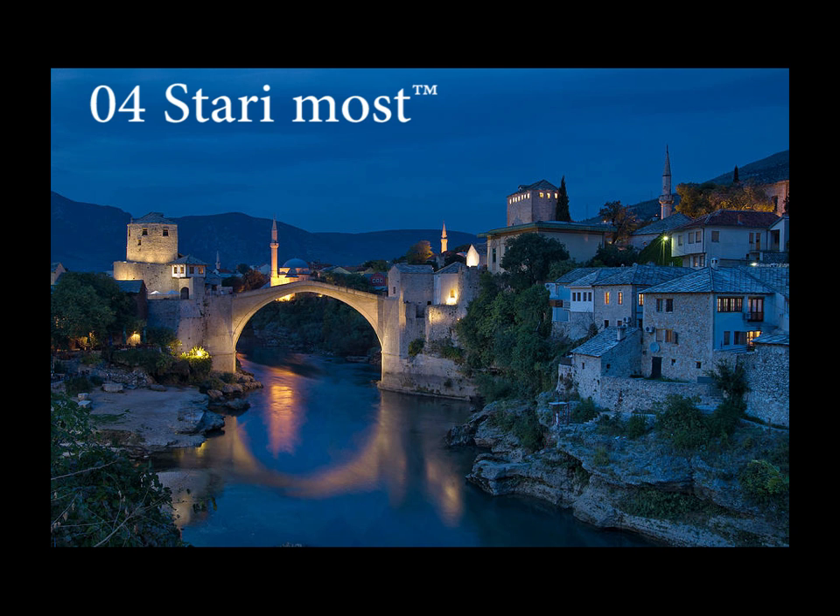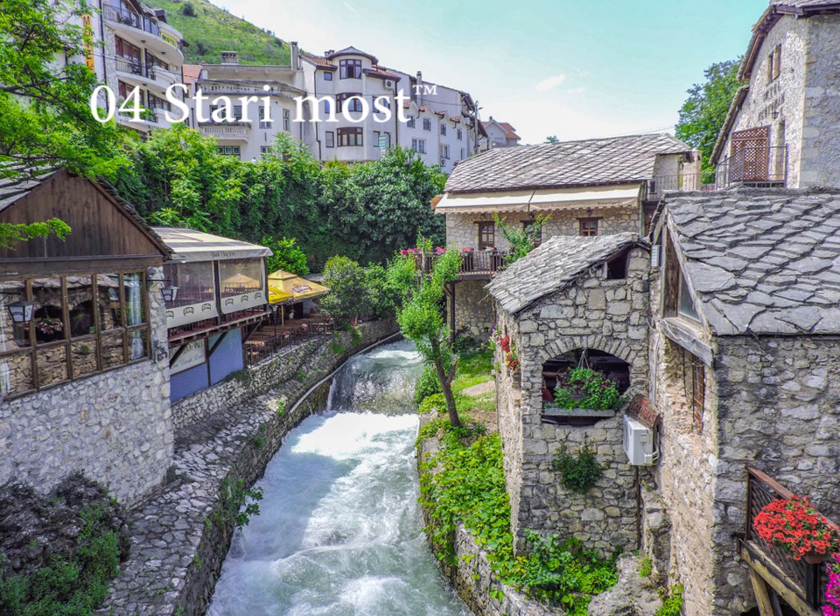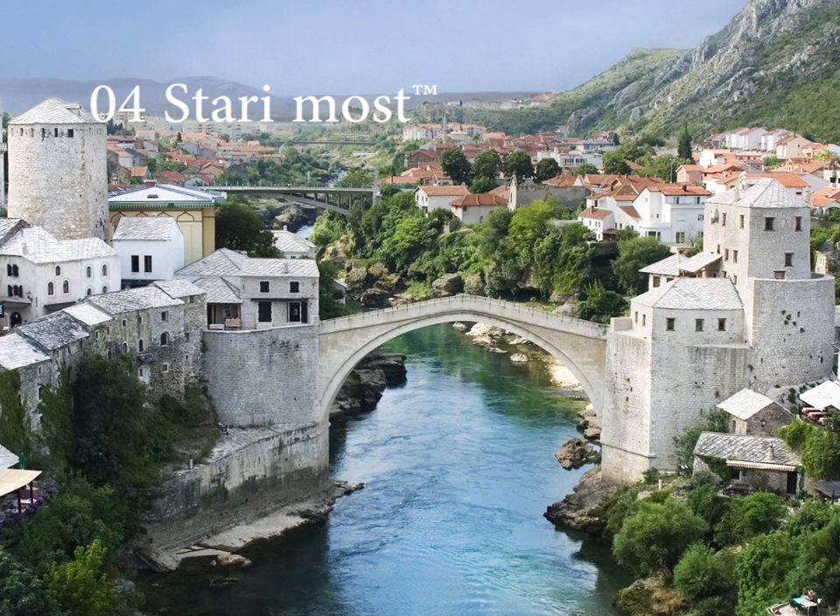The old bridge was recently rebuilt and many of the edifices in the old town have been restored or rebuilt with the contribution of an international scientific committee established by UNESCO. The old bridge area, with its pre-Ottoman, Eastern Ottoman, Mediterranean and Western European architectural features, is an outstanding example of a multicultural urban settlement. The reconstructed old bridge and old city of Mostar is a symbol of reconciliation, international cooperation and of the coexistence of diverse cultural, ethnic and religious communities.